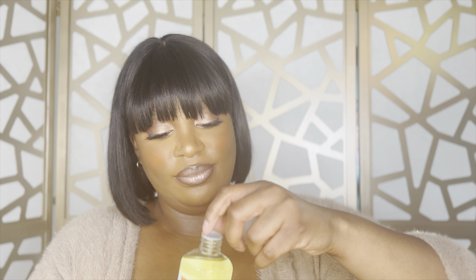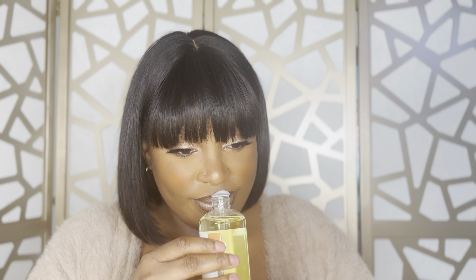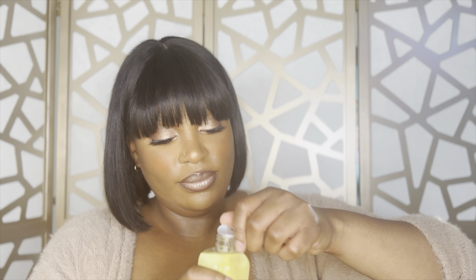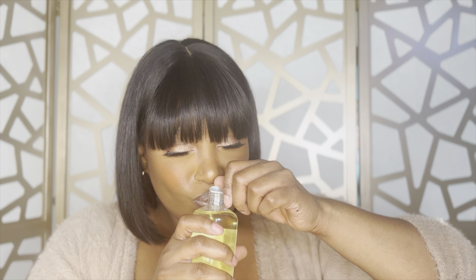Next is the Caramel Butterscotch — top tier. You literally smell like you just came out of a bakery, right out of the oven. I love smelling like a snack, period. Last but not least is the Strawberry Shortcake. This one is fine — it doesn't stink or anything — but it is my least favorite of the three. The Toasted Marshmallow and the Butterscotch are the winners for me.